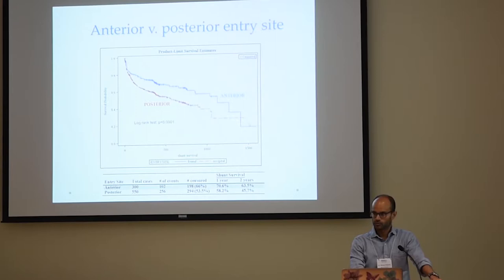This goes out several years from when the shunt went in. From this old data, we're comparing shunts that went in through a more frontal approach — anterior — versus those that went posterior. Anything higher on the curve is better. At any given point, say at 500 days, there's a greater proportion of shunts placed in the front that are still functioning than those placed in the back. So this is interesting.